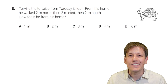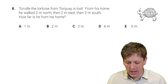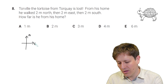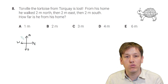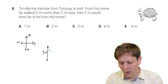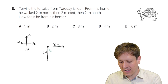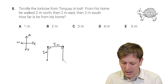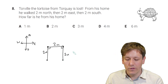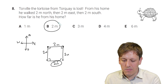Torville the tortoise from Torquay is lost. From his home he walks two metres north, then two metres east, and then two metres south. How far is he from his home? Drawing a map: going north, then east at right angles, then south — he has gone three sides of a square, so the distance from home is also two metres.